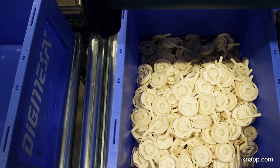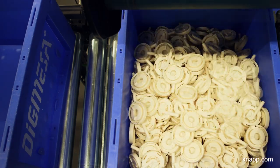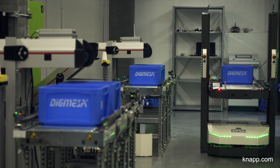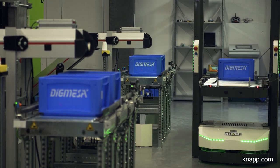In the past, manufacturing all the parts, packing them up and shipping them to Ipsach used to be a lot of work. Thanks to the new Open Shuttle system from Knapp, now everything is fast and convenient. Our employees can now work on other tasks and do work that is more interesting than packing and shipping parts.